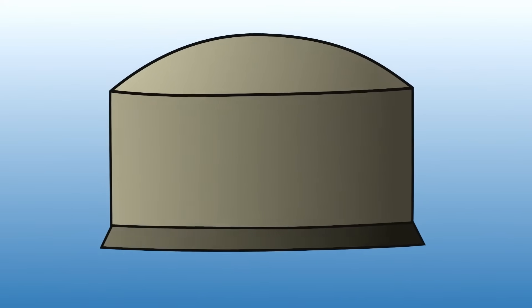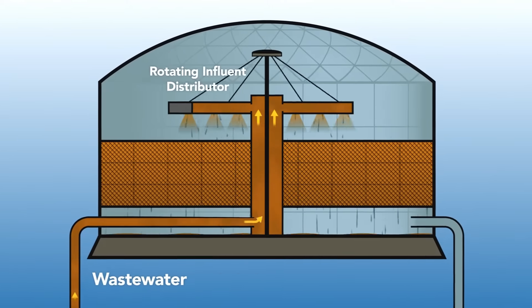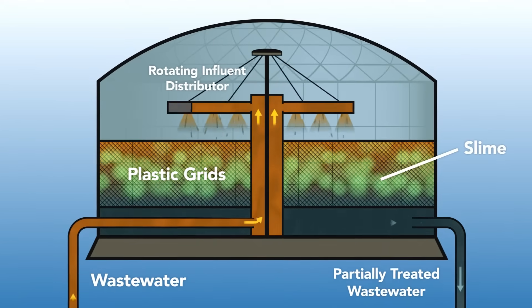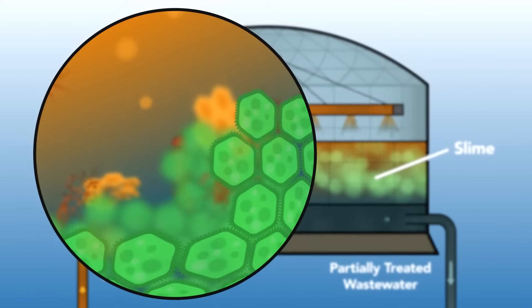Inside them, wastewater is sprayed onto plastic grids using a rotating distributor, which is essentially a giant fountain. After the sewage coats the plastic grids, a slime made of bacteria forms around it. These bacteria help filter our wastewater by absorbing and digesting organic waste from the sewage.